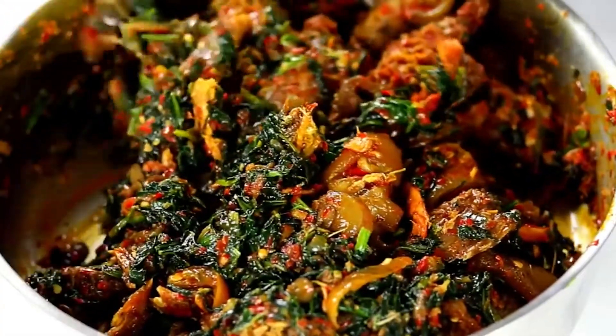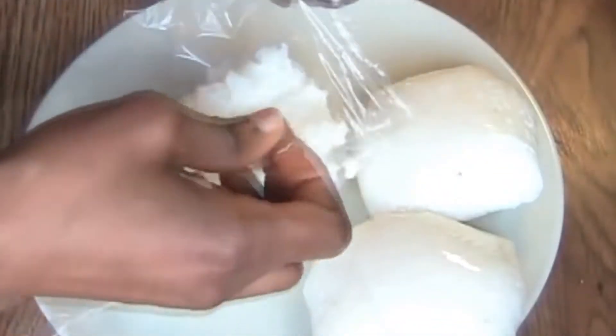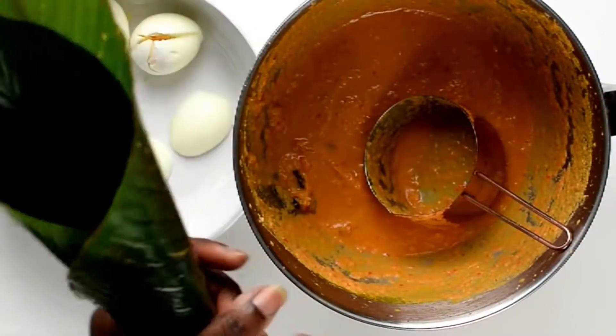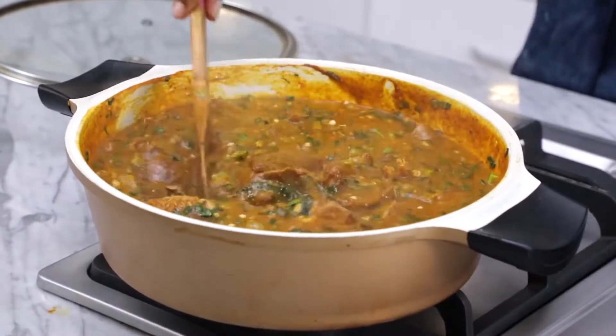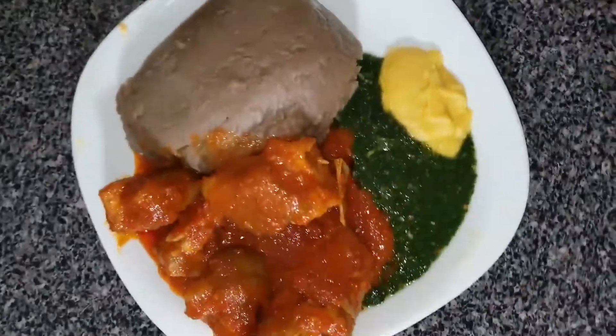You guys asked for it, and we delivered! Nigerian traditional cuisine is so rich that you can never cover all of the recipes, no matter how many videos you make. And here we are again — finger-licking, succulent, juicy and peppery, we have it all. So, here are the 7 traditional dishes of Nigerian food to try, part 3. Let's dive right into it, shall we?